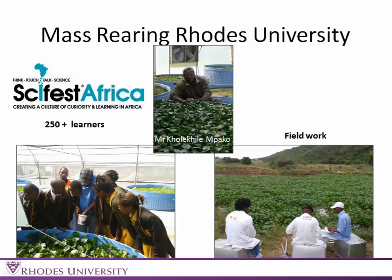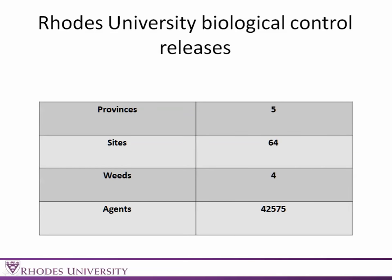We've taken our disabled workers out into the field so they can see where their good work is being used and what the real benefits of what they do are. Unfortunately, Cardi — the guy in the middle — passed away during the year from a medical condition, which is very sad because he was with us from the initiation of the project. In terms of releases from Rhodes, we've released in five provinces at 64 sites, and close to 43,000 agents since last year's workshop.